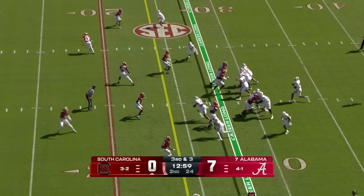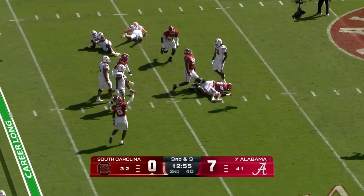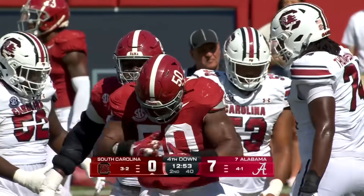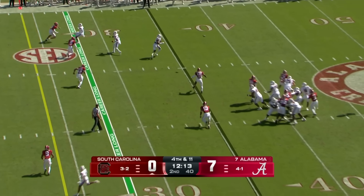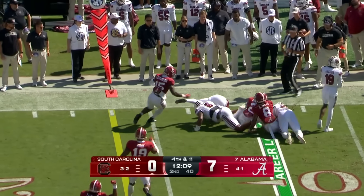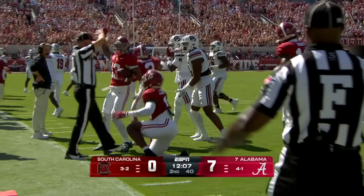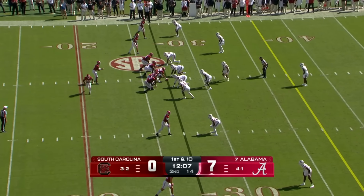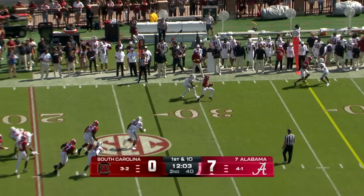It's third down and three. Sellers — gobbled up and taken down again. Tim Smith has been so active. Fourth and 11 — they bring pressure, get it out quickly, but unable to get there is Joshua Simon, their big tight end. It will go down as a turnover on downs, as they continue to recover from the aftermath of the recent hurricane.